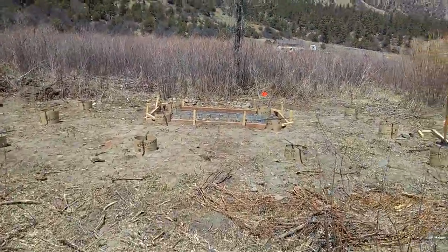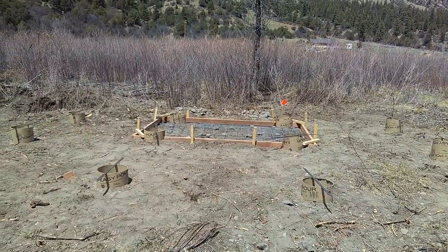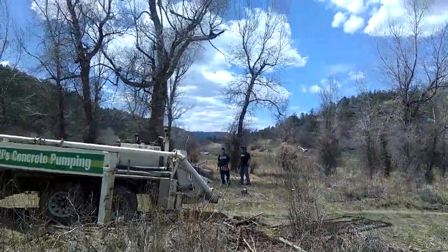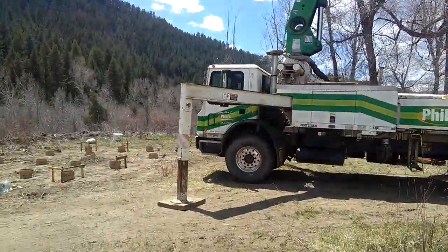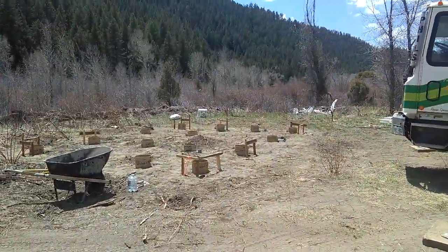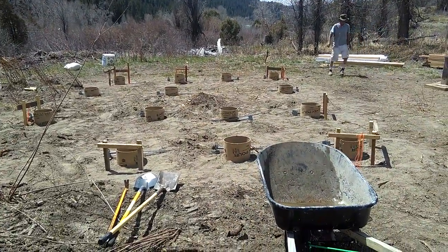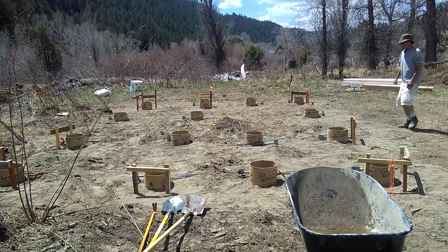You can see the sonotubes in the foundation — that's what we're going to be filling. The small pad we're pouring is for the composting toilet system. There's Phil from Phil's Pump Trucks, because we're pouring the foundation to his house — the first tiny house model that we're going to be allowing people to come look at so they can see the basic design of a tiny house.